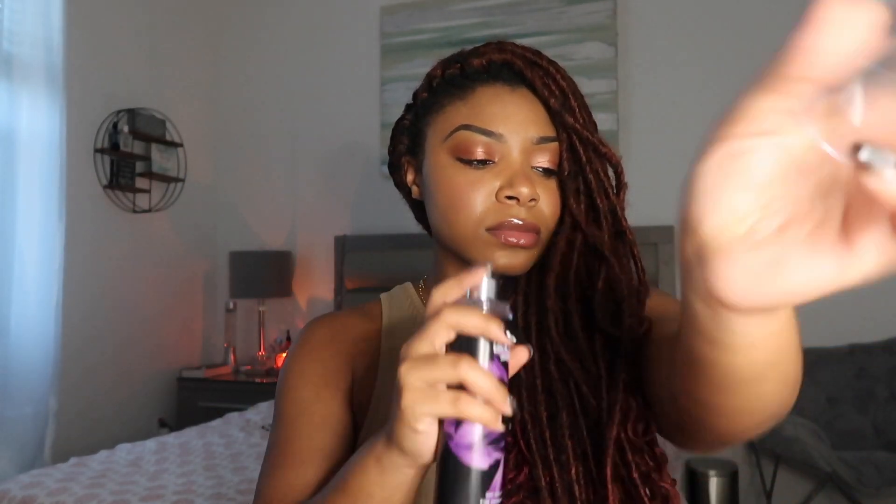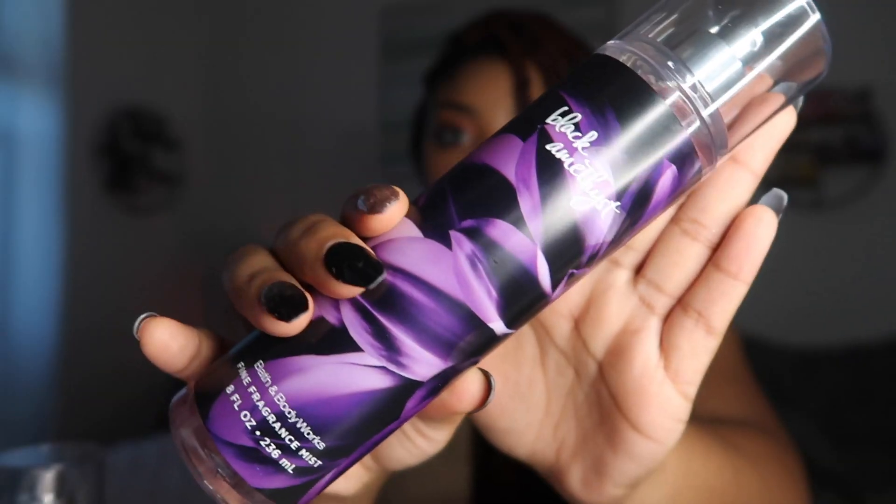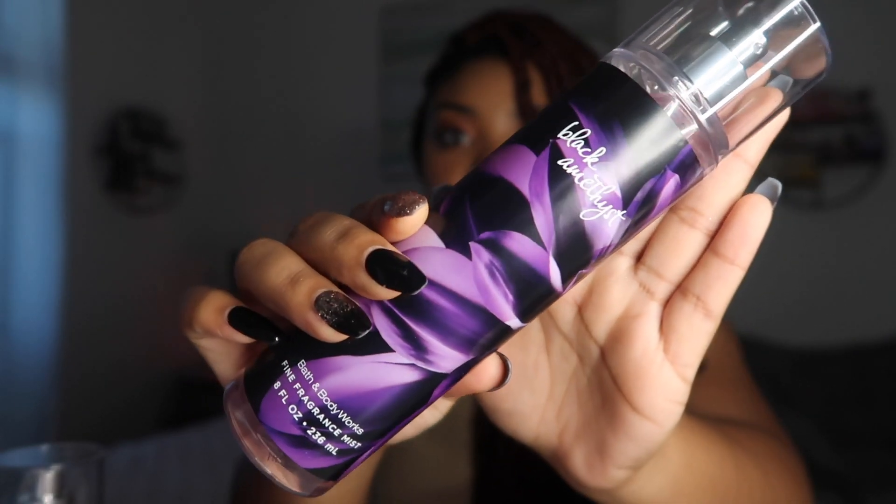I picked this up for 75% off. By the way, I didn't buy anything at 50% off — only 75%. Next up in the fine fragrance mist department, this is Black Amethyst. I'm not a huge fan of this scent — it's something you have to have a really specific taste for. This one and Dark Kiss are darker scents I have to get used to, but I'm going to try to see if I like it. It was 75% off so I picked it up.